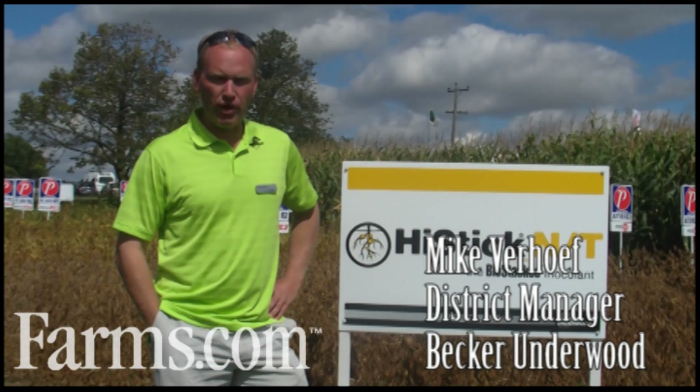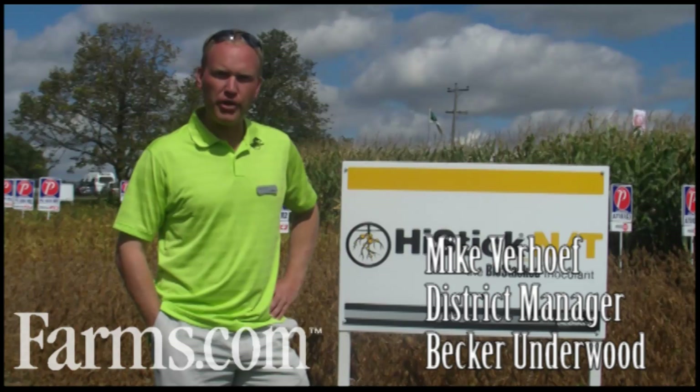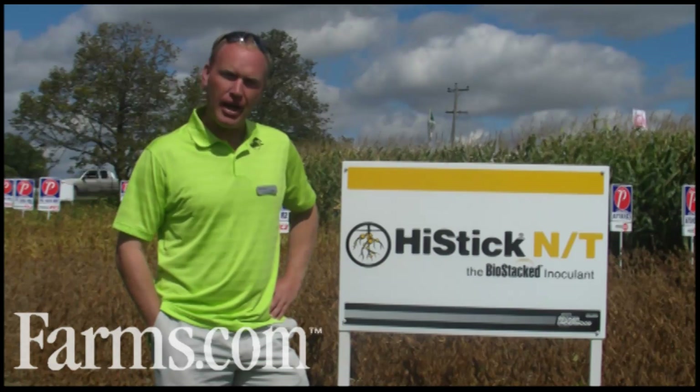We're here at the Woodstock Outdoor Farm Show. My name is Mike Verhoef. I'm the Eastern Canadian Sales Manager for Becker Underwood. We're the makers of the number one selling brand in inoculant in Canada, Hystick.